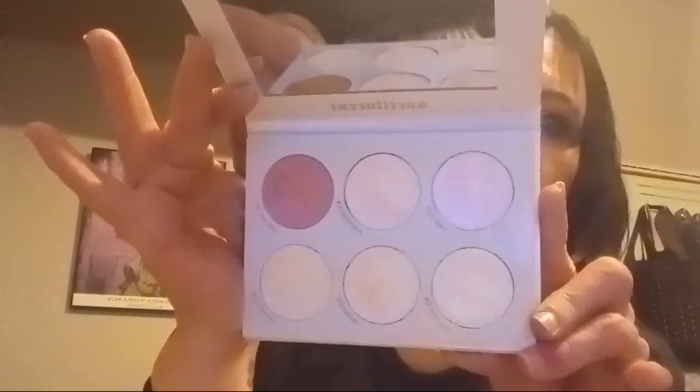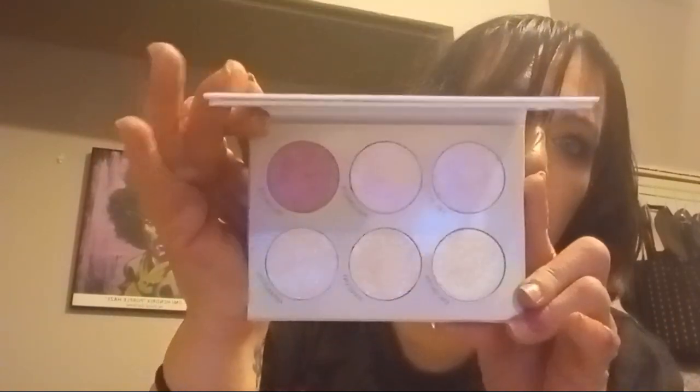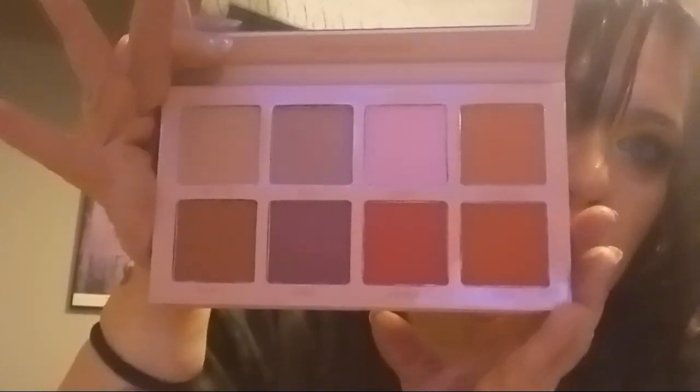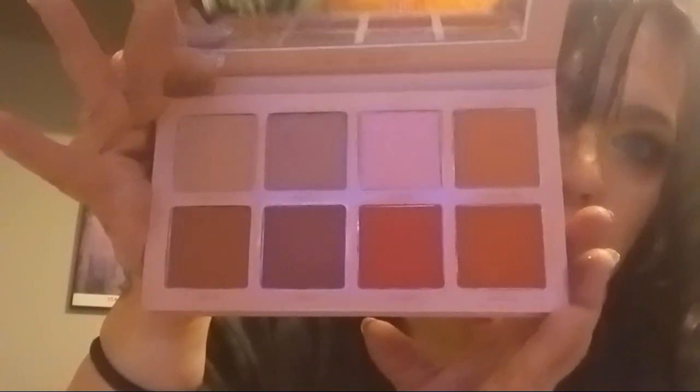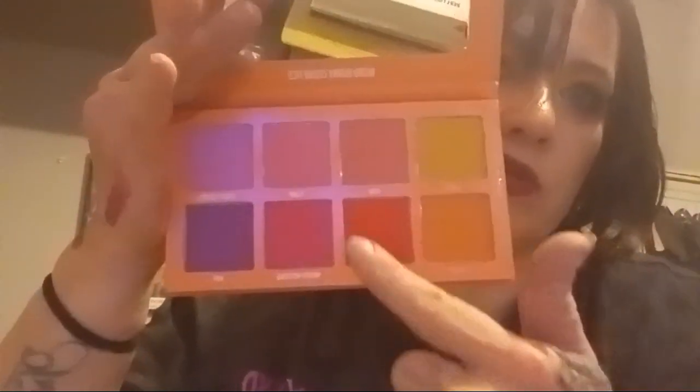The Blend Bunny Noctilucent has been around for a couple of years and has every color in it. Blend Bunny Bare Cheeks is so good for fall. And if you need a punchier color, you can still pull Juicy Cheeks — there's plenty of fall-appropriate shades in there too.